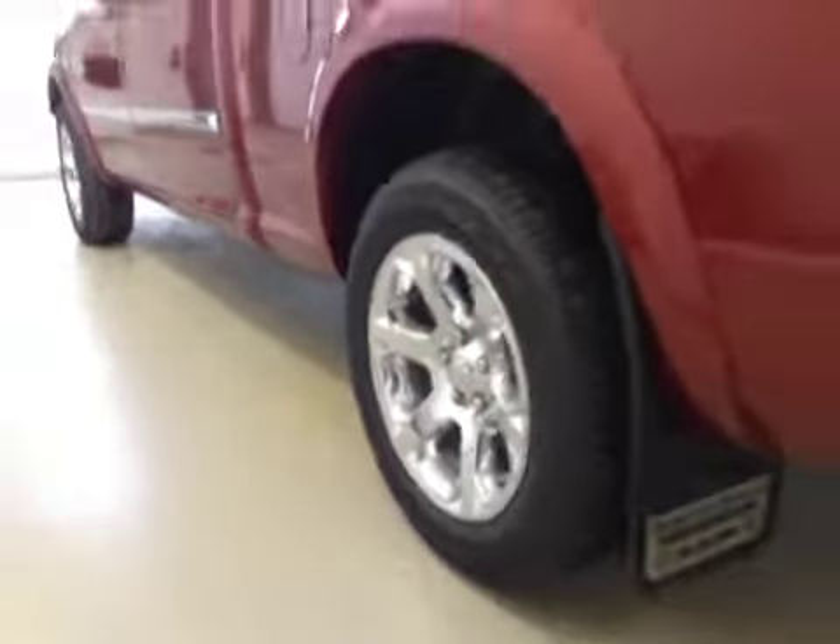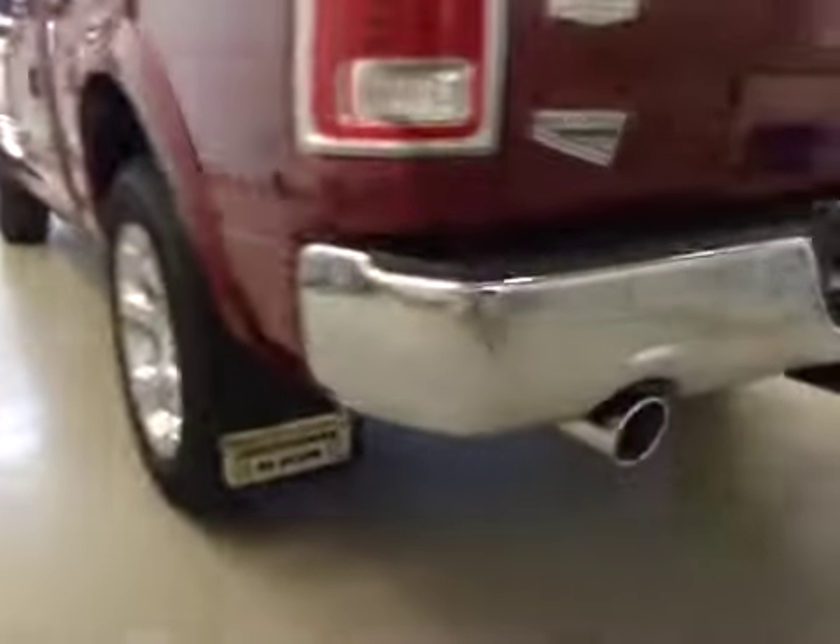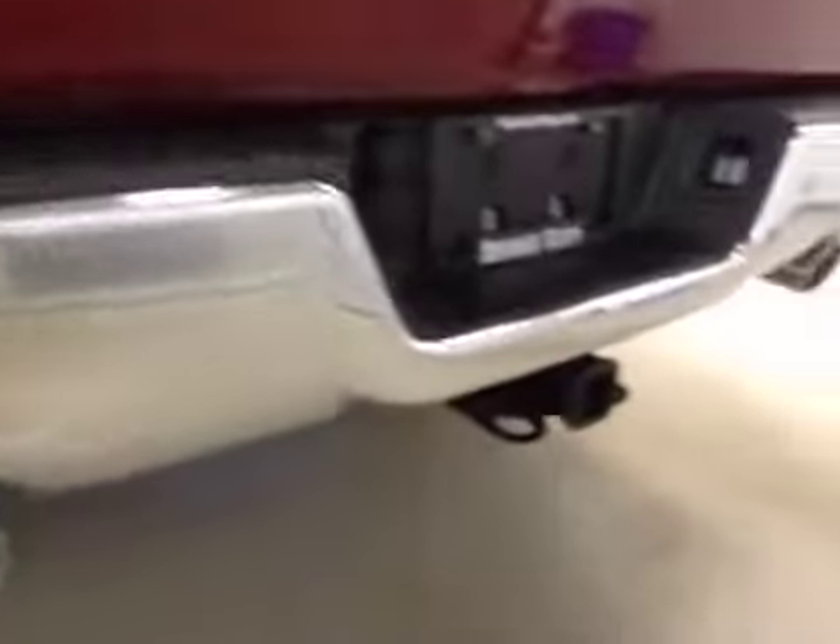Comes equipped with 20-inch chrome alloy rims, fender flares, mud flaps, rear parking sensors, trailer tow package, and backup camera.